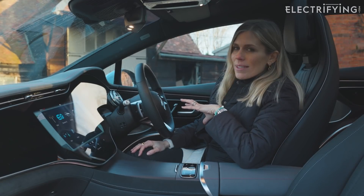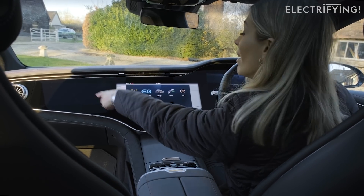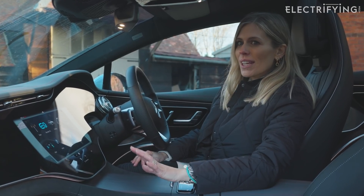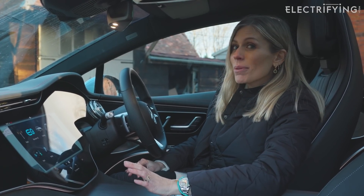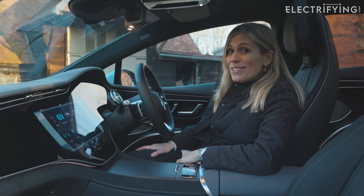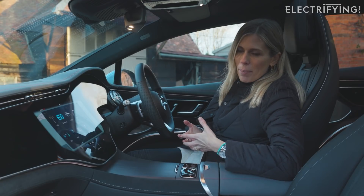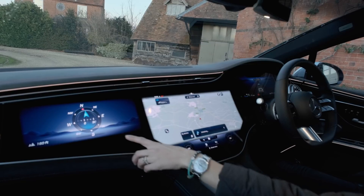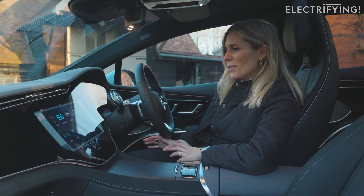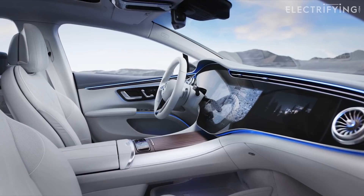As standard you'd get the same big portrait screen as an S-Class, which works really well, but the hyperscreen goes all the way across. It's supposed to bring analog, digital, and artificial intelligence together to make sure the functions you need are there when you need them — it will supposedly understand your habits and know you better than you know yourself. We haven't had the car long enough to learn my habits yet, but I wonder: how can a three-foot screen on your dash be less distracting? It's also so big you have to lean across to press some parts of it.